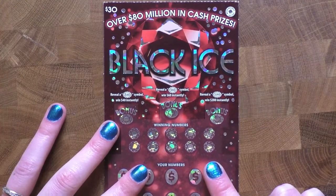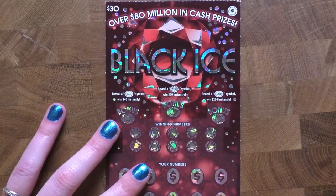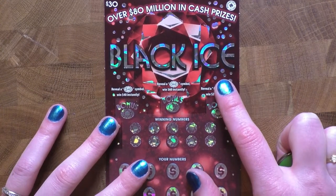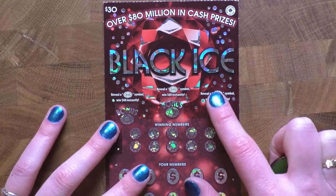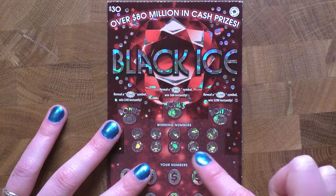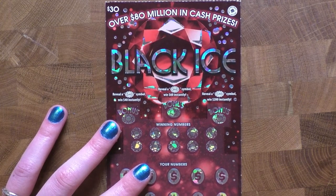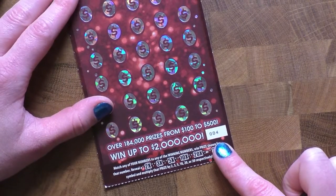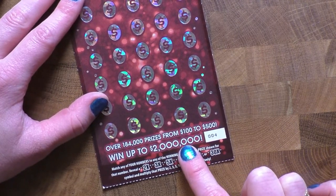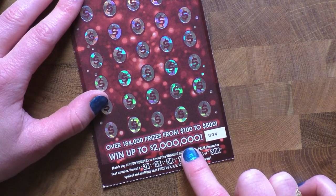Here we go! It's always nerve-wracking at the beginning of one of these when it's a $30 ticket. Black Ice is just that ultimate love-hate — mostly hate, want to love — thing. If you've been watching my channel at all you know my thing with this ticket. Hopefully doing one $30 ticket each Friday in February we can finally break through. We've got ticket number four on our Black Ice today. The really awesome thing about this ticket is the top prize is two million dollars.